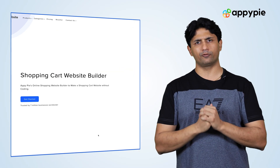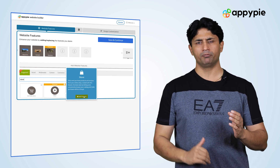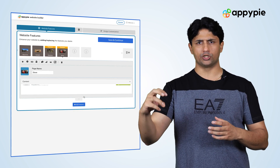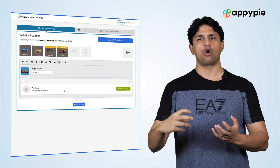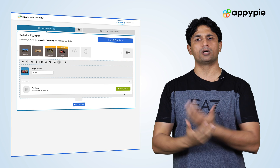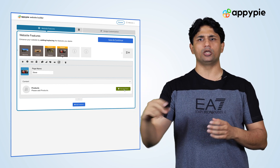To do so, you need to first go into the website builder and find the store feature. Once you have added that store feature, it will essentially act as a building block of your entire e-commerce website. Once you've added the store feature, you need to click on 'Manage Items.' When you click on Manage Items, the complete console of our website builder will open.